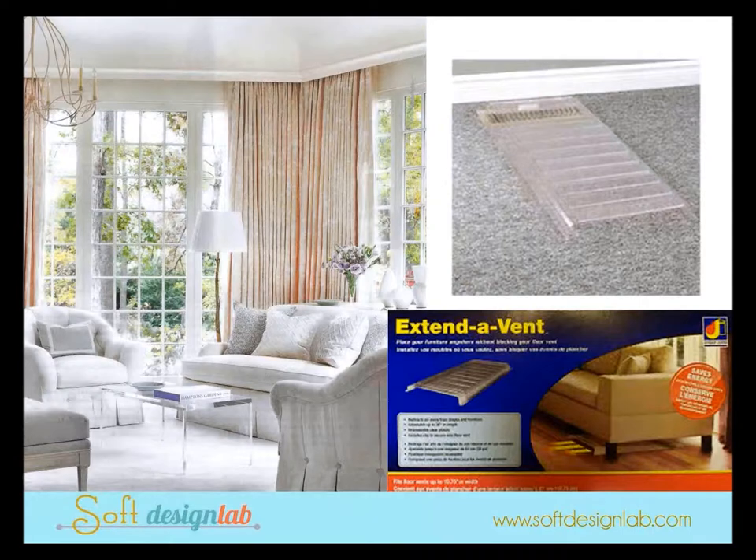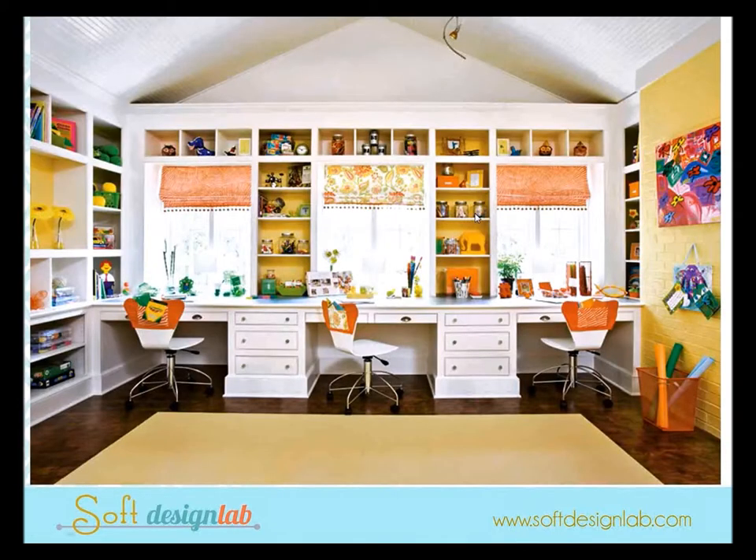When placing sofas or furniture, how many of us always have vents in front of the window? Here's an extend-a-vent — you can buy it online. It fits over the vent and can either go under the sofa or shoot the hot or cool air out and away from the drapery so the draperies aren't blowing.